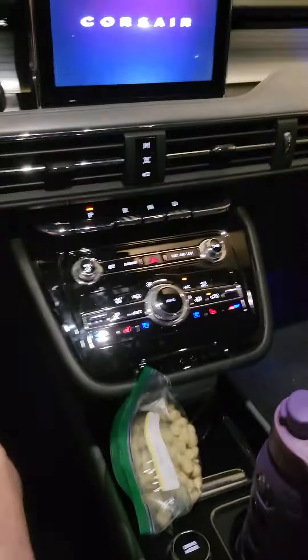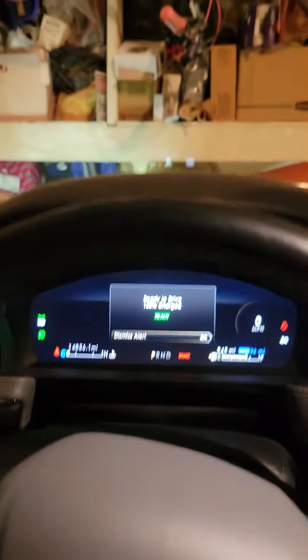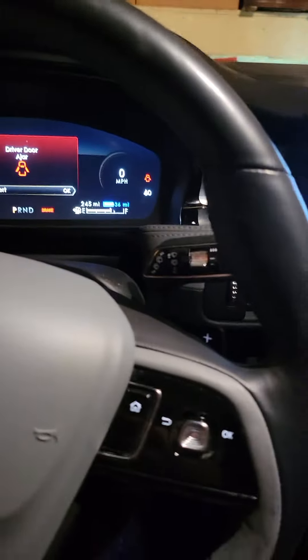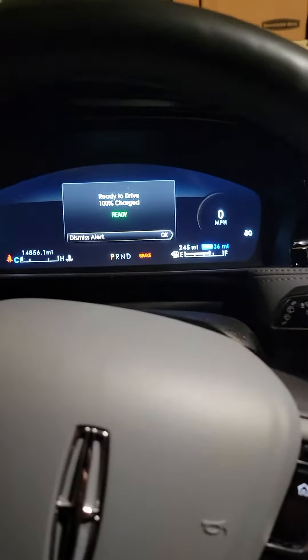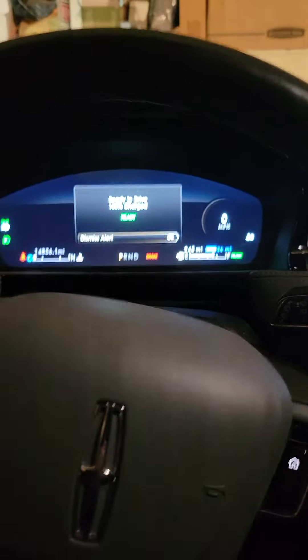You can see the center stack dashboard. I'm going to close the door. And there we go — you can see it's a plug-in hybrid, 100% charged.